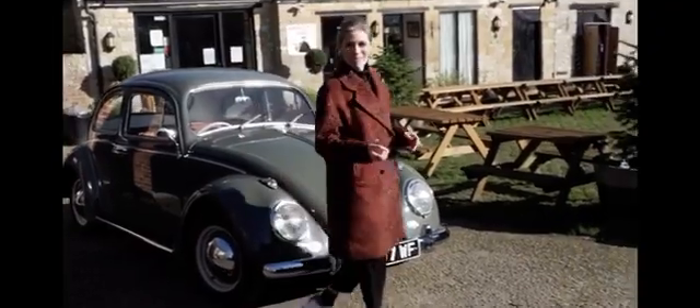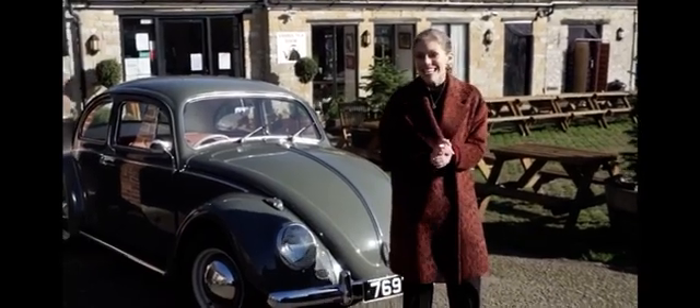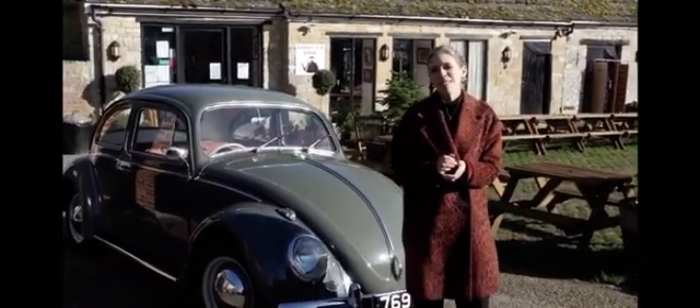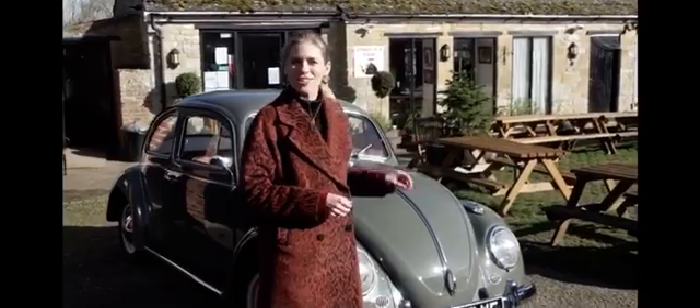Here we have an absolutely beautiful and iconic classic VW Beetle from 1963. It's actually going to be on display at the London Classic Car Show from the 20th to the 23rd of February. But why is this particular car so unique?